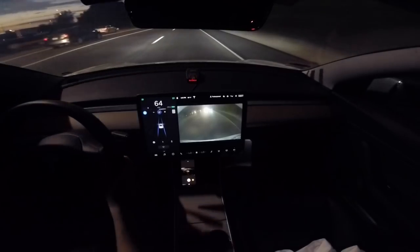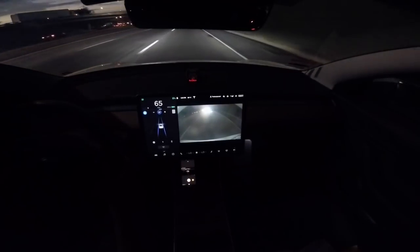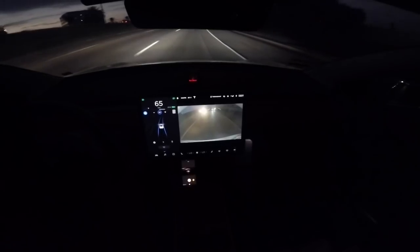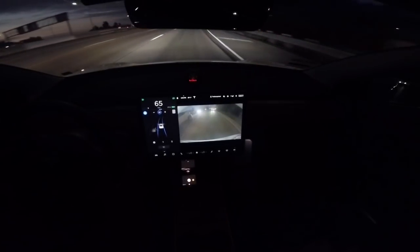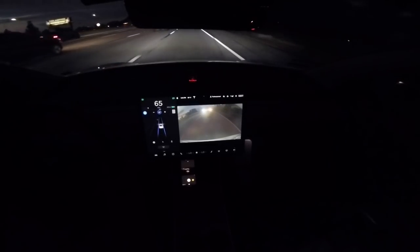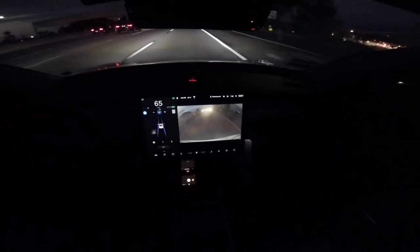Really stoked about this firmware update and the continued improvements Tesla delivers through firmware updates — it's just amazing. Up next, we'll continue to cruise on this highway. There's a game going on down the street so I know people are trying to exit.